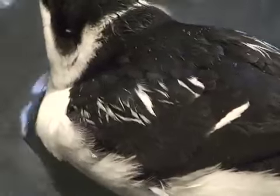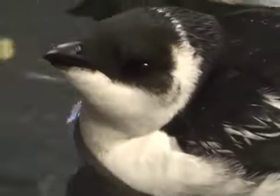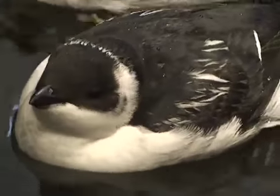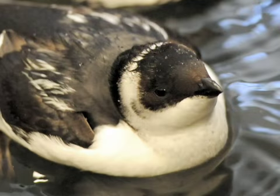They look like little penguins — they're about the size of your open hand — but they are actually closer to puffins and other birds called the razorbills and auks. They came in pretty bad shape. All of them have received fluids and a little bit of nutrition. We're hoping to get them out as soon as possible to increase their chances of surviving after the storm.